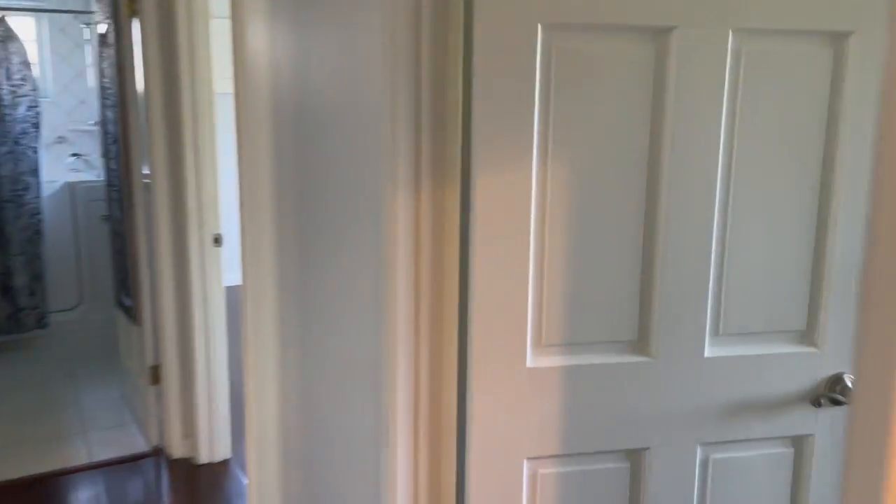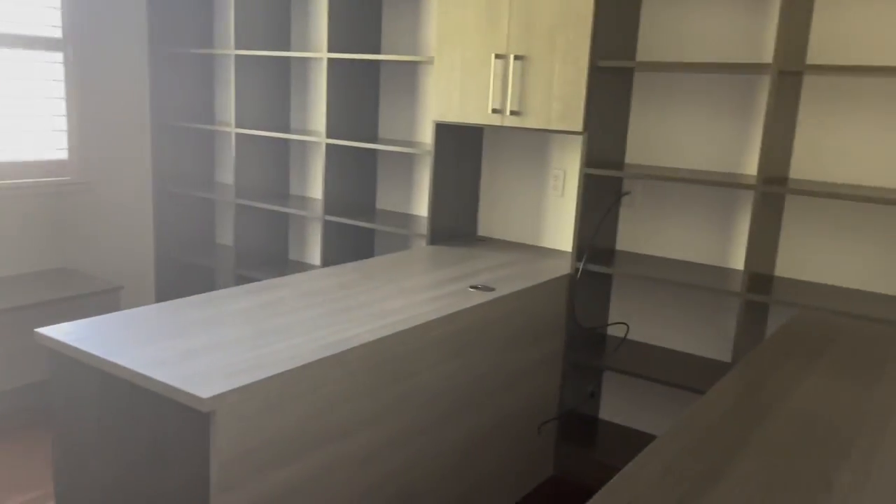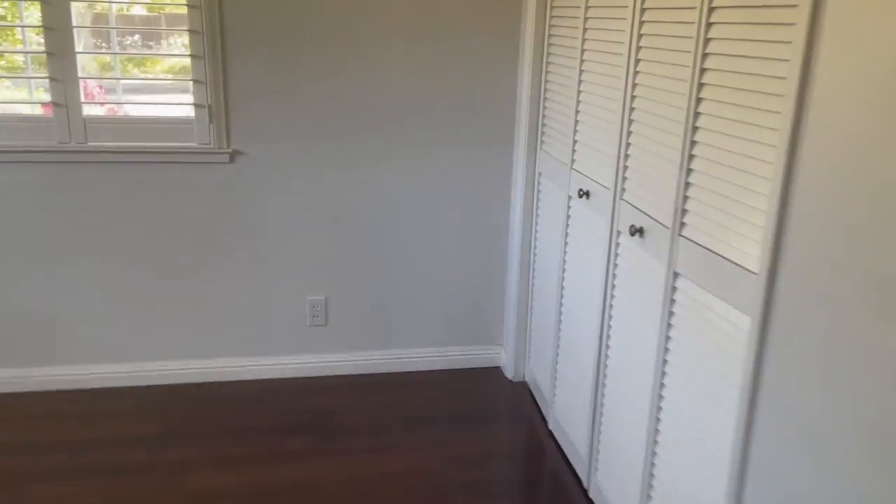Down the hall we have three bedrooms — one has been turned into an office with all built-in bookshelves and desks. The other bedroom is quite spacious as well, with a walk-in closet.